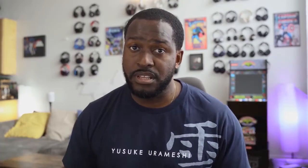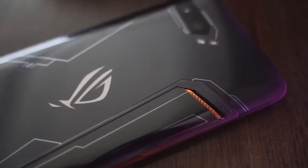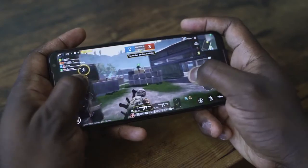The pricing is also very different — the Galaxy Note 10 Plus starts at $1099, while the ROG Phone 2 is around $570 for the 8GB/128GB model, and it will still give you the performance you're looking for. One is a true gaming device and one is a true productivity device.